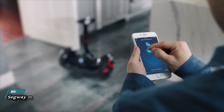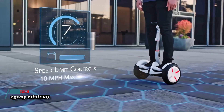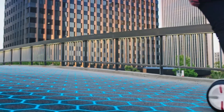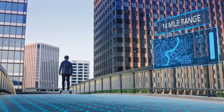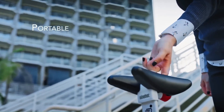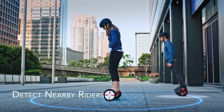The Segway Mini Pro is a self-balancing electric scooter designed for short-distance travel. It reaches speeds of up to 18 kilometers per hour (11 miles per hour) and has a maximum range of 14 to 18 miles on a single charge. The Mini Pro uses knee-control steering, allowing riders to maneuver by tilting their knees.